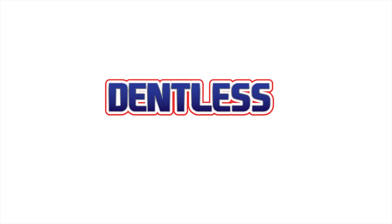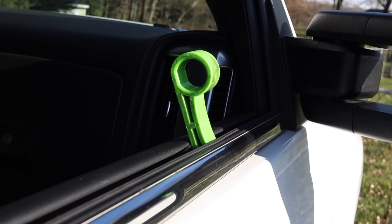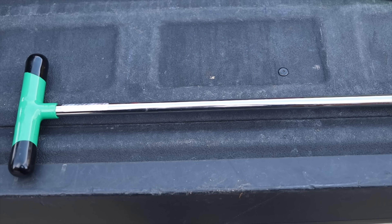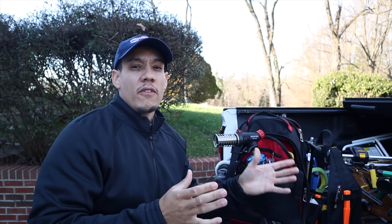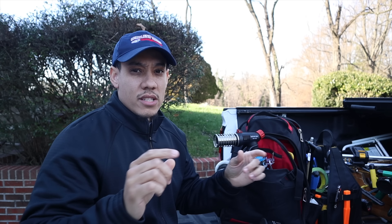Hello everyone, Chris at Dentless Touch. Today we're going to go over my five favorite tools for 2018. So stay tuned. Before I go over my favorite tools for 2018, be advised that these tools either came out in 2018 or I received them and started using the tools every day in 2018. So let's get started.